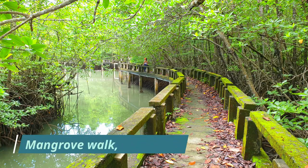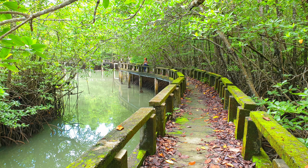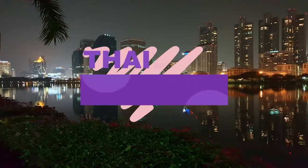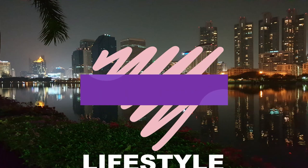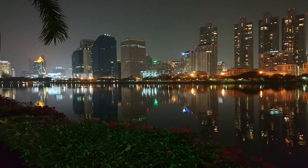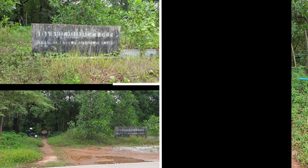Today I take you on a walk through the mangrove forest in Salak Kok on Koh Chang. The entrance is a little bit difficult to find. I will put a link to Google Maps below in the description.